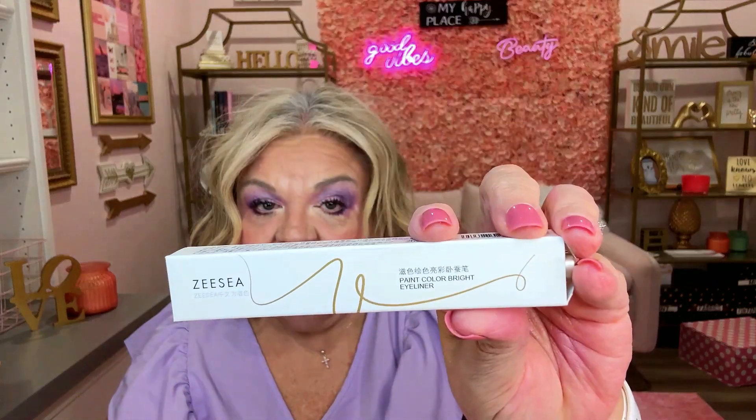The next item is from Zizia Cosmetics — it's an eyeliner pencil with sharpener. I like Zizia, I get a lot of good things from them. Here's the sharpener, and here's the pencil. It's a light color — I can see it would be good for the inner corners of the eyes or maybe even on the eyelid.